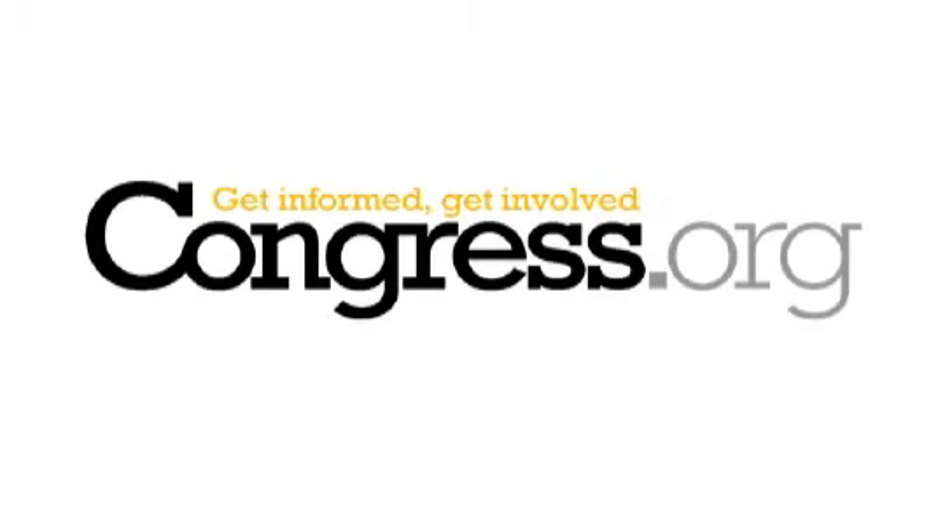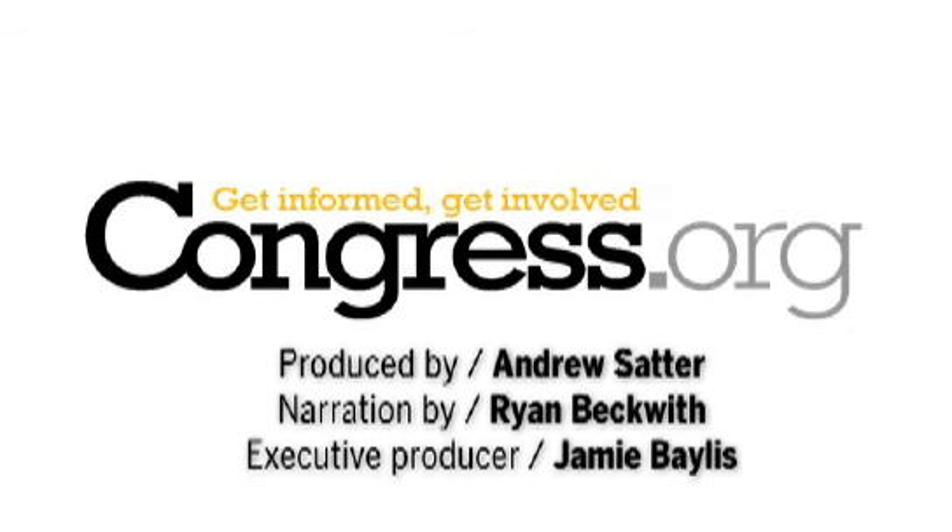Go to congress.org to learn more about cap-and-trade and tell Congress what you think.